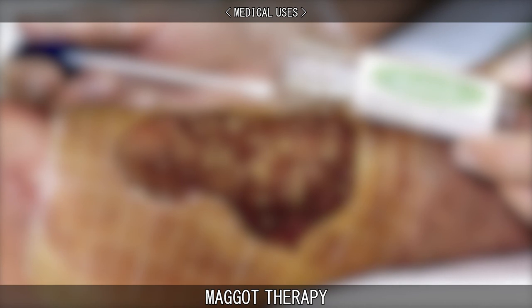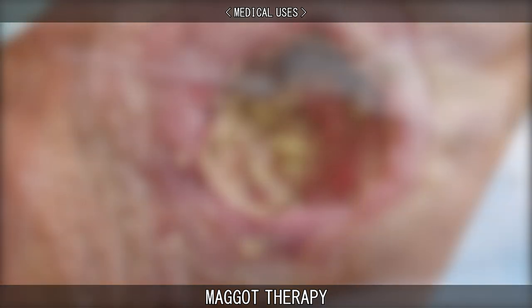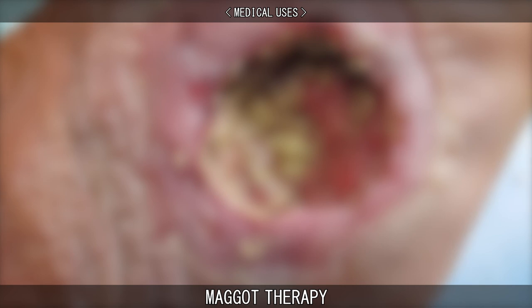These maggots have four principal actions: debridement, which is the removal of dead tissue; disinfection of the wound; stimulation of healing; and biofilm inhibition and eradication.